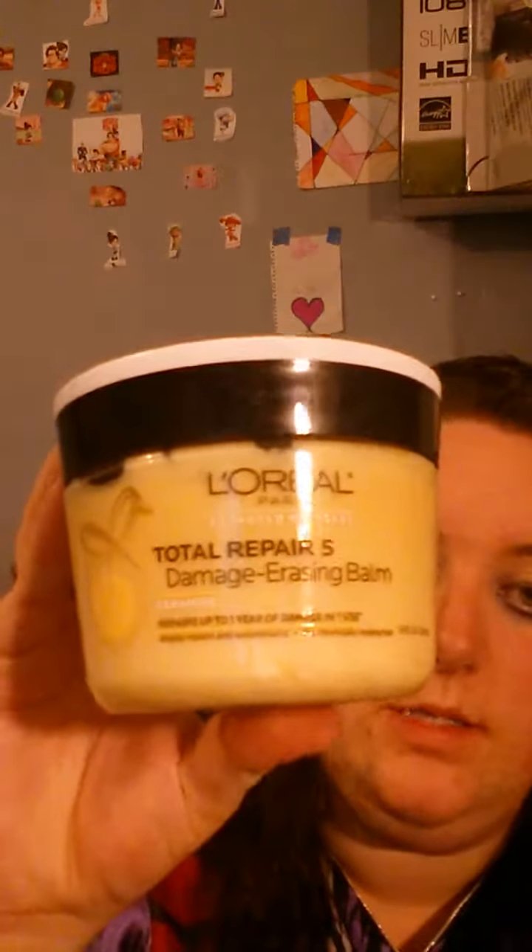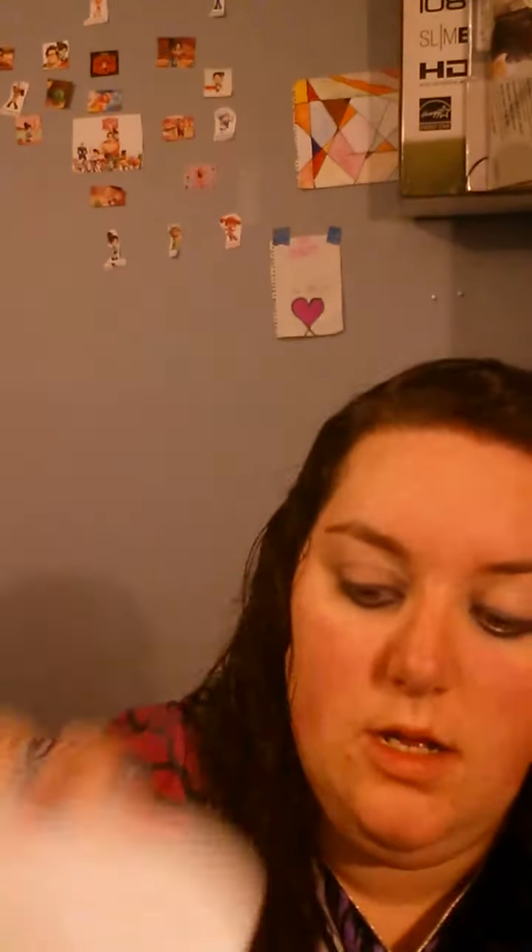This is $8 and it's 8.5 fluid ounces, so it's a pretty good sized jar. I absolutely love this stuff.